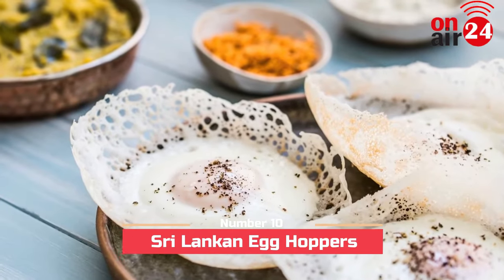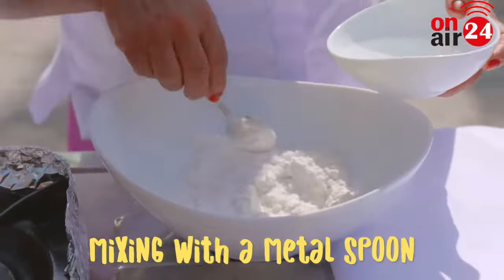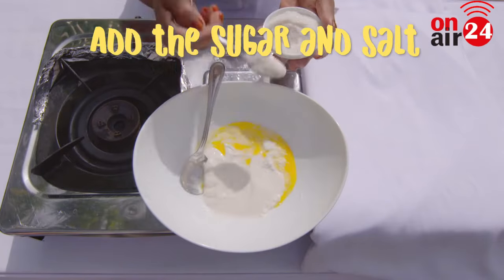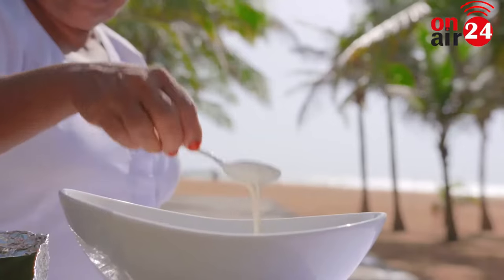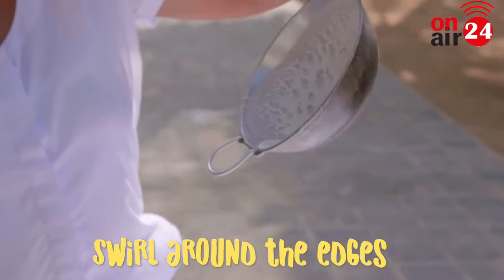Number 10: Sri Lankan Egg Hoppers. A fermented concoction of rice flour, coconut milk and a hint of sugar is used to make the batter. The batter is cooked in a small wok and swirled around to even it out. An egg is cracked into the bowl-shaped pancake and garnished with chilies, lunamiris, onions, lemon juice and salt.